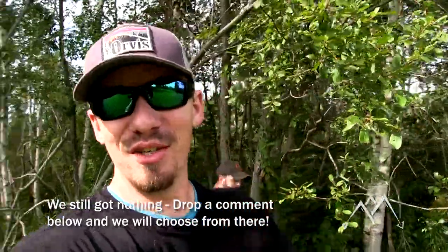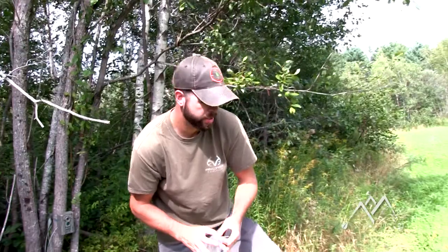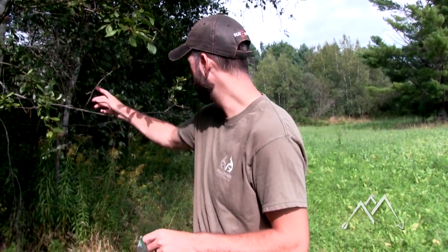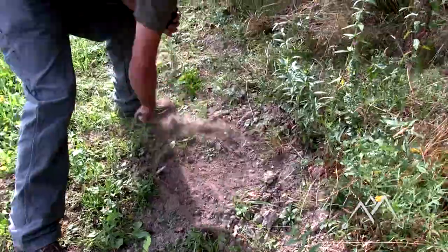By the time this video is edited we'll have a name for it. And then just going to make the mock scrapes the same as I did in one of my last episodes — Evercalm liquid in a spray bottle and Evercalm the stick formula right on the actual licking branch. And this is perfect — under 20 yards to this stand.